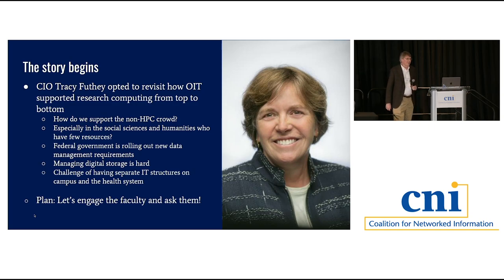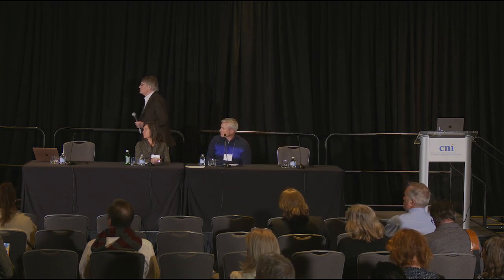Faculty across all departments are doing intensive computational things, and we did not think our central IT infrastructure was fully meeting their needs. We knew we needed to expand to better support digital humanities and social sciences, and to provide easier-to-use protected networks for sensitive data research. Tracy began organizing a thorough review of how OIT could better support research computing needs across the institution—how do we support the non-HPC crowd? There are lots of them, especially social scientists and humanities faculty who generally have no money.